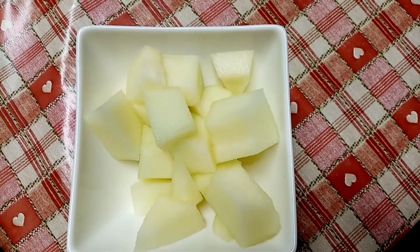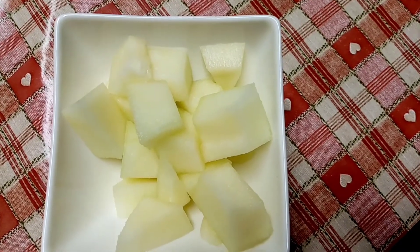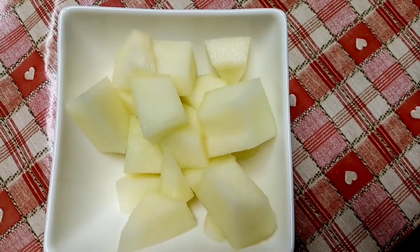I'm having this melon now for my pudding — it's 122 grams and it's 29 calories.